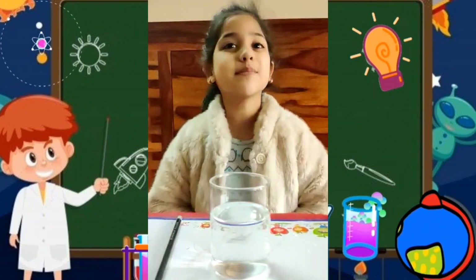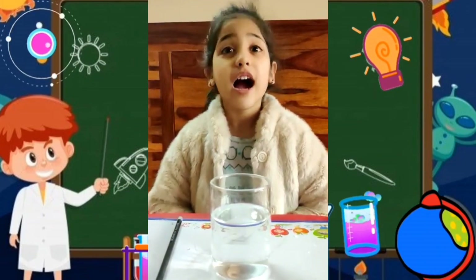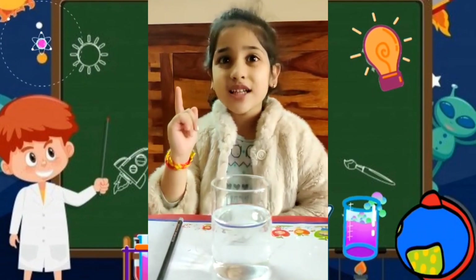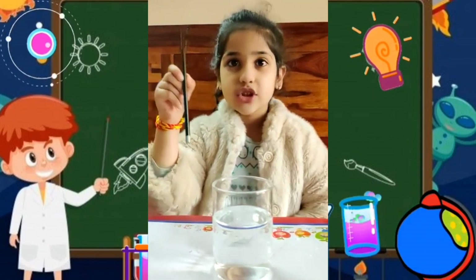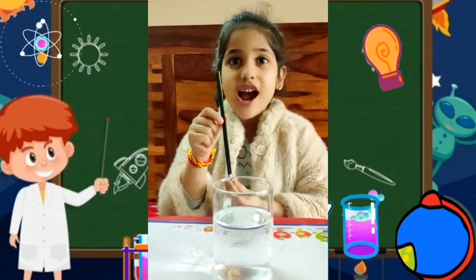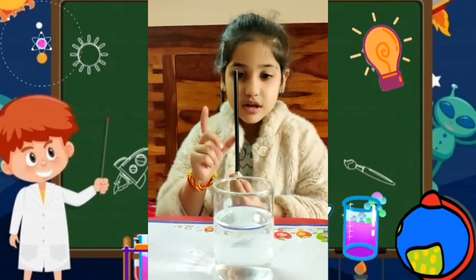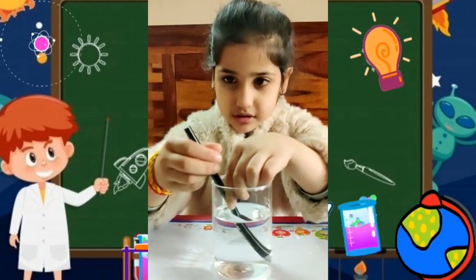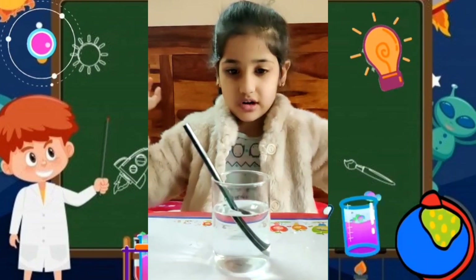Hello friends, my name is Didika. Today I will show you the broken pencil illusion. So let's start. I have a pencil and a glass filled with water. Now I will put my pencil in the water.